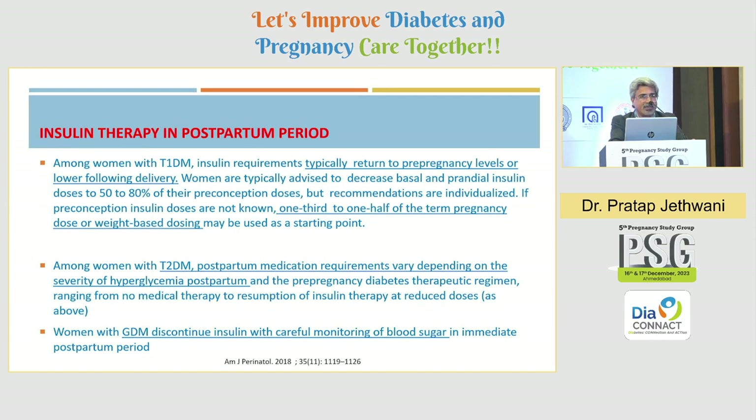Type 2 diabetes requires a lot of individualization — many women will not require insulin or will need a very low dose postpartum. For GDM, insulin is generally to be stopped; they do not require any kind of therapy but do require regular monitoring of blood sugar and proper follow-up, so that we can identify women who are at risk of developing diabetes.